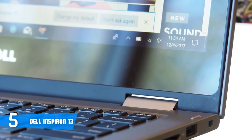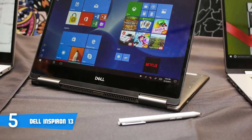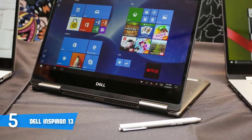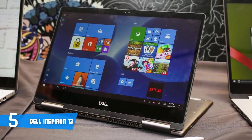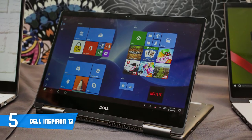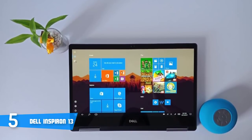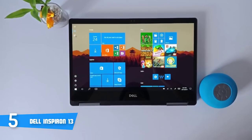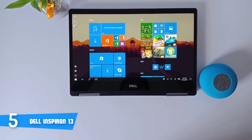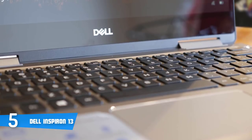Regarding display, the Inspiron 13's 13.3-inch touchscreen display is let down by dull colors and a poor maximum brightness setting. The keyboard is comfortable and you'll never feel like it slows you down, thanks in large part to the adequate spacing between each key and an actuation force of 71 grams. The 4.1 by 2.5-inch touchpad responds swiftly to your commands, with no problems handling a range of gestures including pinch to zoom, three-finger swipe to switch between windows, and three-finger tap to open Cortana.